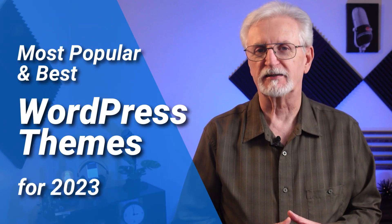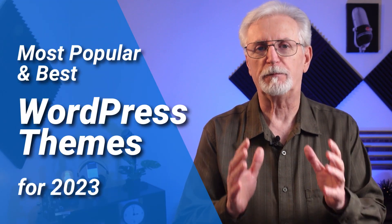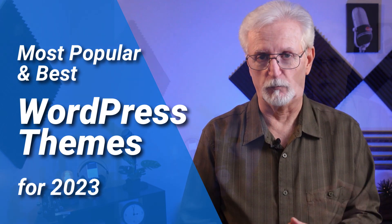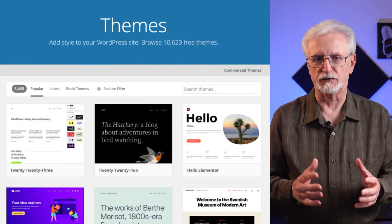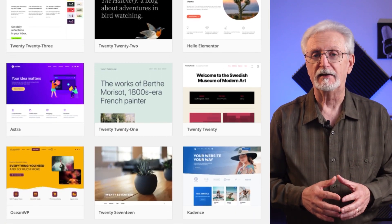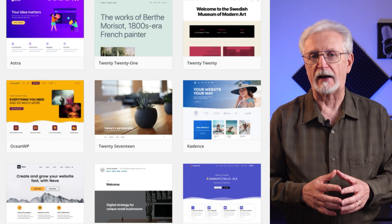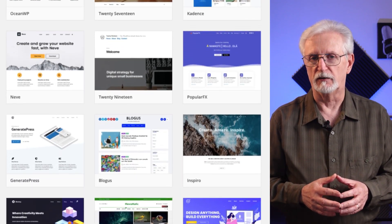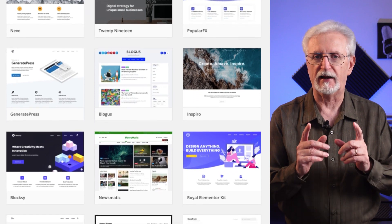Looking for a list of the best WordPress themes for your website? How do you pick the right theme so that you don't wind up with one that you're dissatisfied with? With thousands of options available, picking the theme for your site can be really tricky. In this video I'm going to be highlighting our top picks for the most popular and best WordPress themes. You'll find links to each of these in the description.